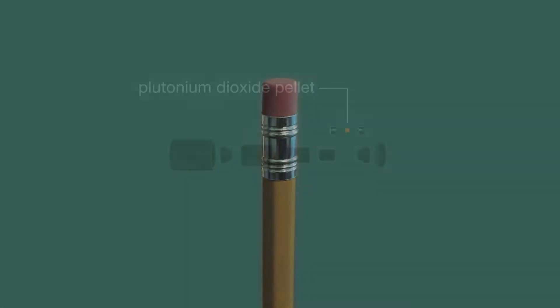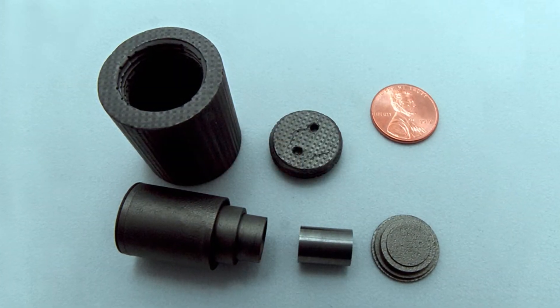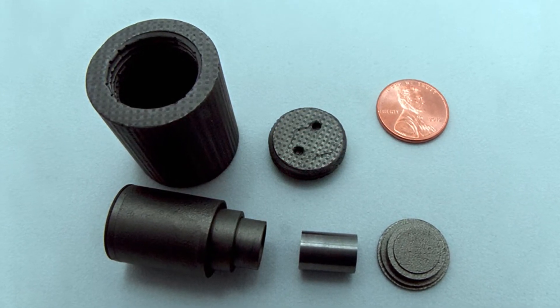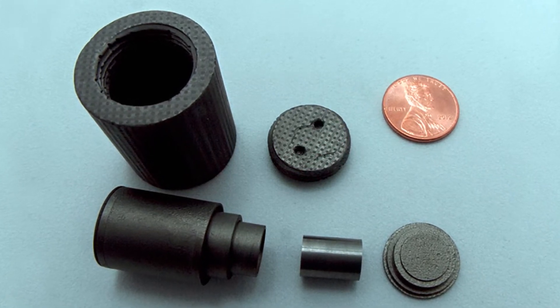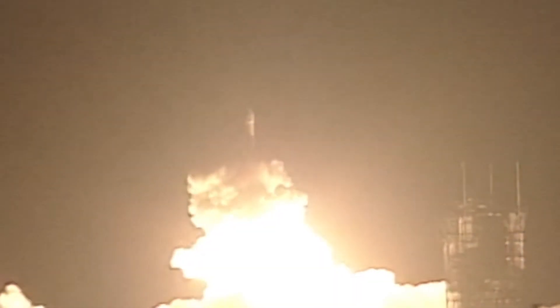The heat source for an RHU is a pellet of plutonium dioxide about the size of a pencil eraser, contained within several layers of protective material. The current generation of RHUs are called lightweight RHUs after they were redesigned in the late 1970s with increased safety features. These new features include a ceramic form of plutonium dioxide, improved metal alloy cladding around the heat source material, and better insulation to make RHUs less likely to release any radioactivity in the event of an accident.